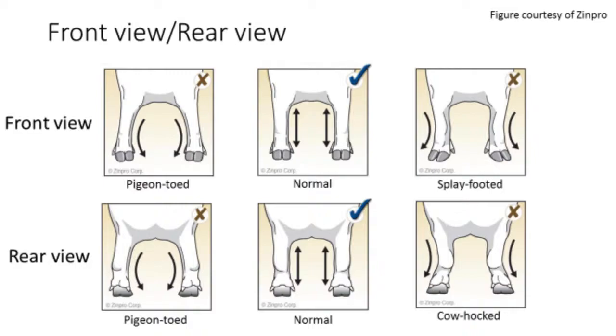The diagram shown here, adapted from Zenpro, displays differences in foot and leg design when pigs are viewed from the front and from the rear. Front and rear toes should always face forward, as shown by the normal condition. Gilts that are splay-footed or cow-hocked should likely be culled.